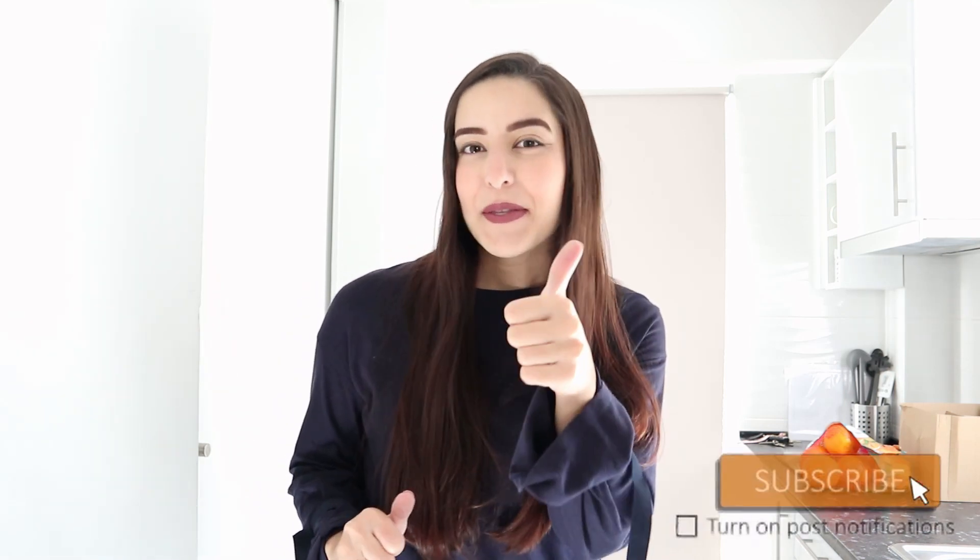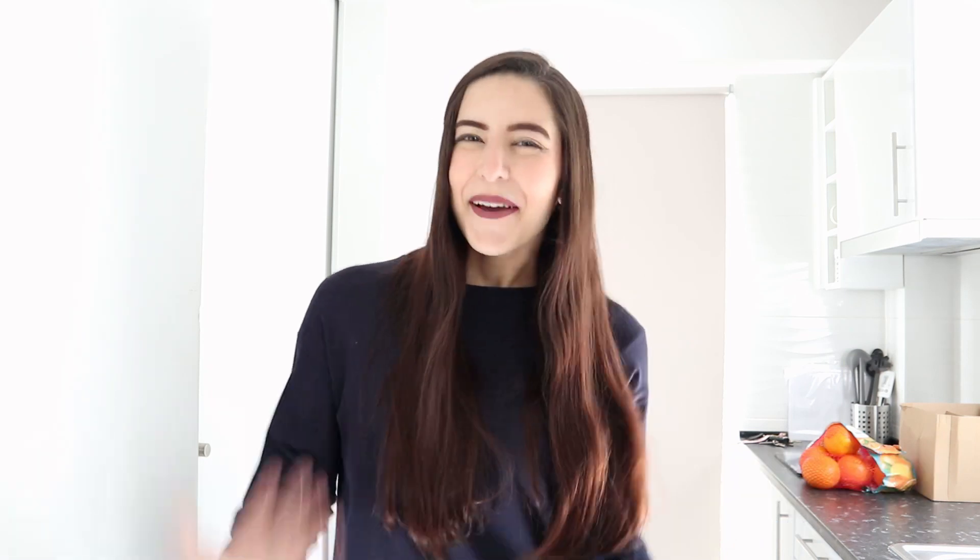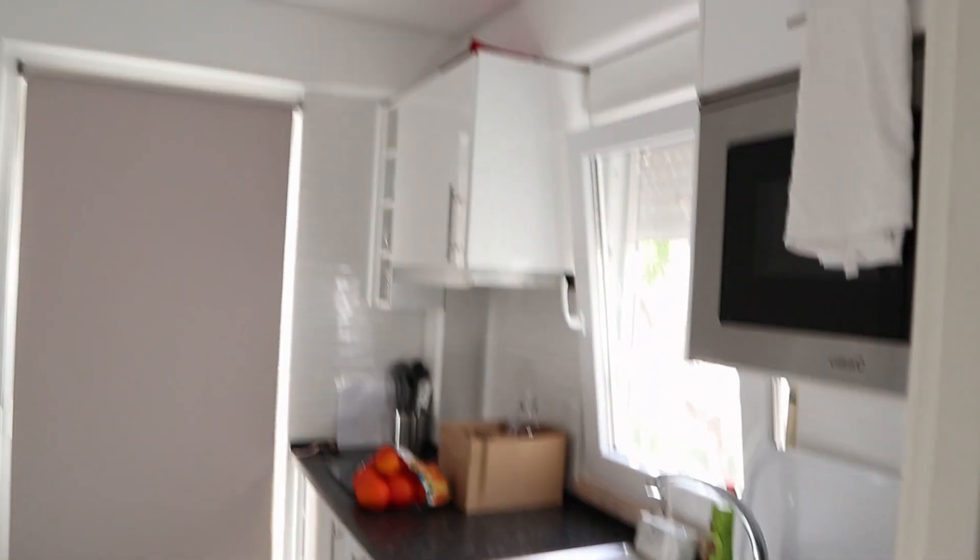Before we get started, don't forget to subscribe if you haven't already and join the koala family. That's basically all I have to say, so let's go — come with me and let's get started. This is how my kitchen currently looks like.